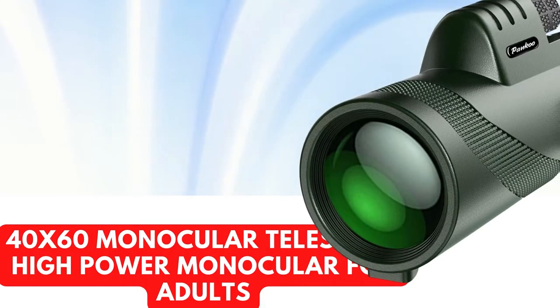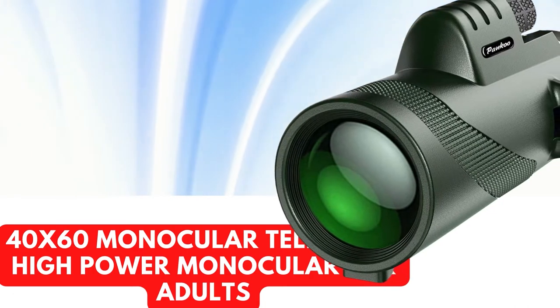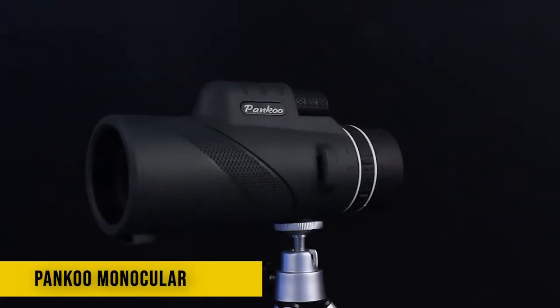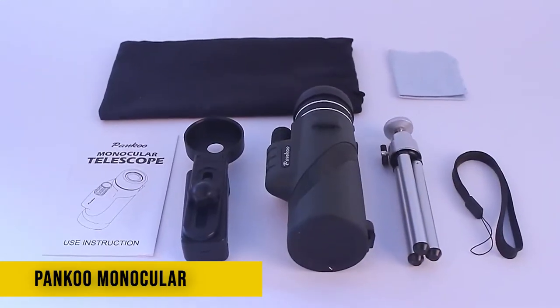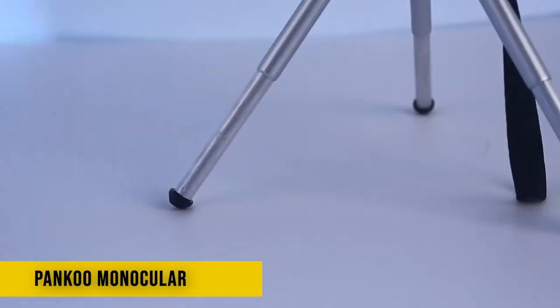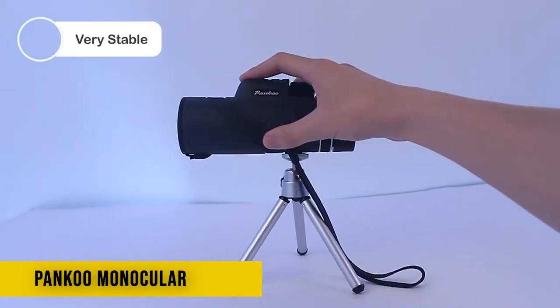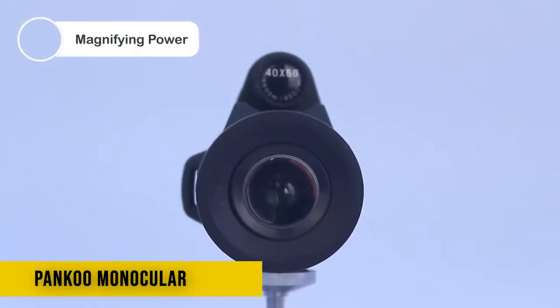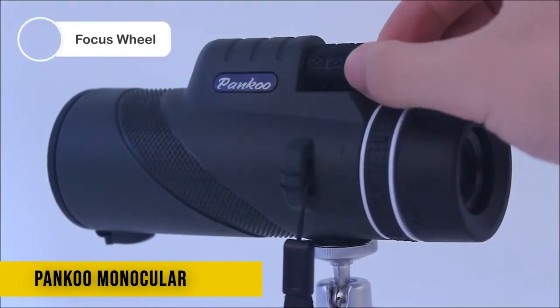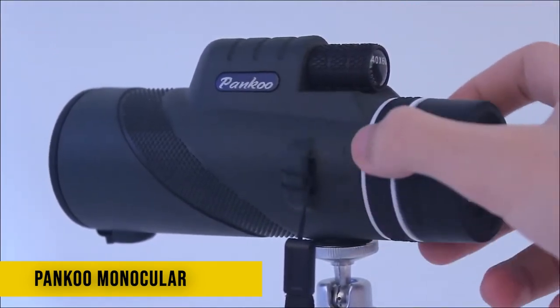Number 2: 4060 Monocular Telescope — a high-power monocular for adults with 10x magnification and 60mm objective lens diameter, providing a clearly bright image and different fields of view. Perfect for hiking, hunting, climbing, bird watching, ball games, concerts, traveling, and watching scenery. This monocular telescope is equipped with a BK4 prism and fully multi-coated lens.